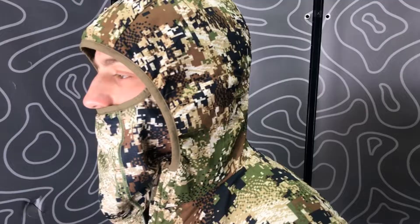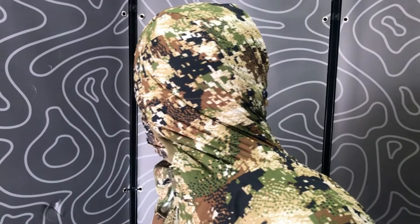The 2019 Sika Gear Kelvin Active Hoodie Short Sleeve Form Fitting Hoodie offers improved peripheral vision, enabling you to move your head and not just your eyes.